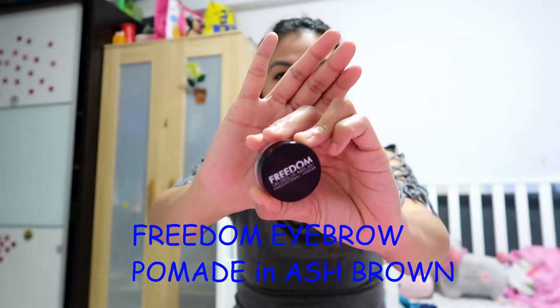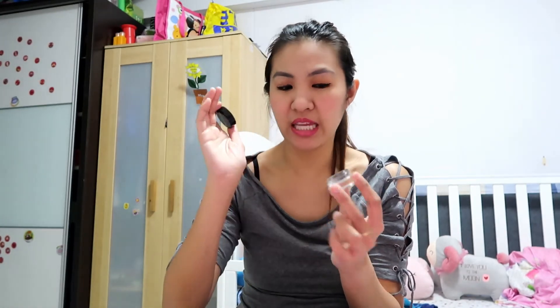For eyeshadow and eyebrows, I have two recommendations. The first is from Freedom Cosmetics — a UK brand. This is the eyebrow pomade in ash brown; I've always been using this and I believe this is my second or third pot. They said it's comparable to the Anastasia Beverly Hills one, though I don't have that to compare. Recently it dried out — you can just put micellar water or eye drops in it, mix it, and it's good to go again. It's a perfect color for my eyebrows and I'm wearing it right now.